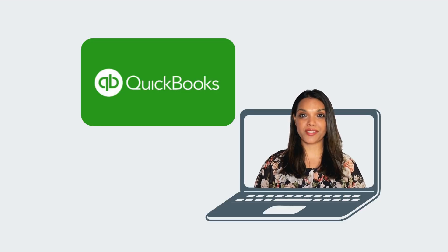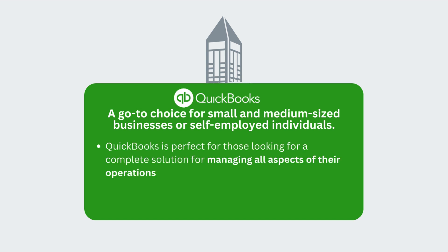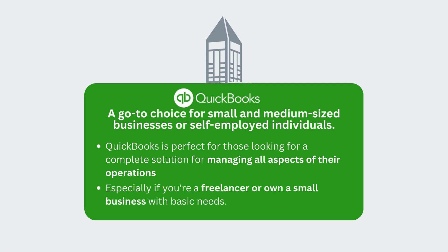On the other hand, we have QuickBooks — a go-to choice for small and medium-sized businesses or self-employed individuals. It's a complete solution for managing all aspects of their operations, especially for freelancers or small businesses with basic needs.